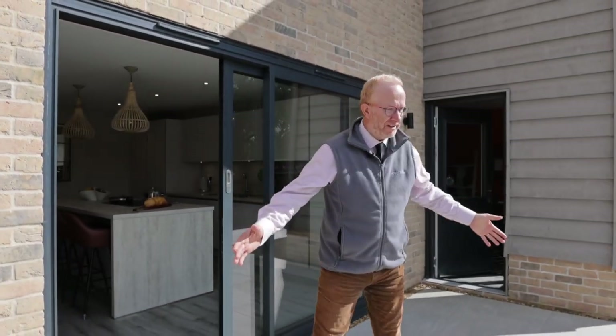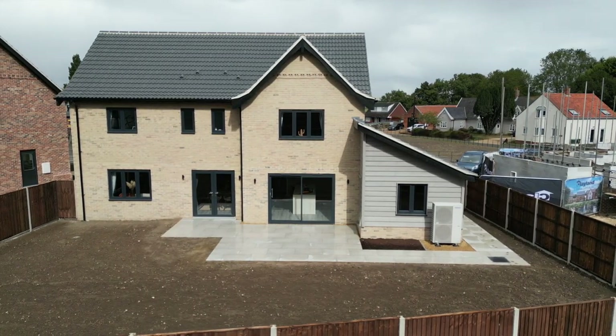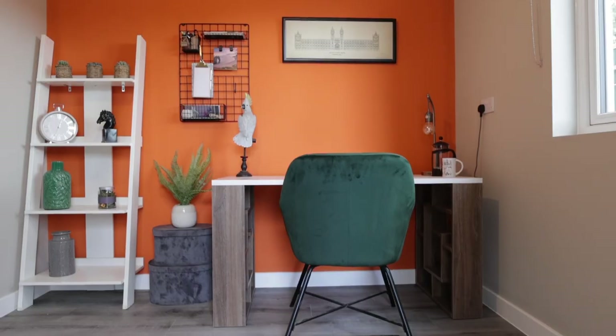This aluminium sliding door feels really robust and beautifully engineered, and we come out onto this south-facing patio — what a lovely spot. And if you work from home, plot two also has this purpose-built study.